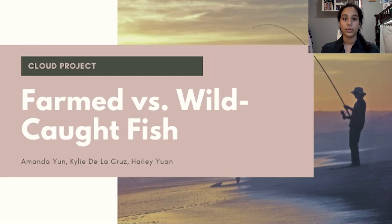Hi everyone, I'm Kylie de la Cruz and I will be teaching you about the difference between the farmed and wild-caught fish that are sold in grocery stores and markets, along with how both fish harvesting methods can affect the environment.